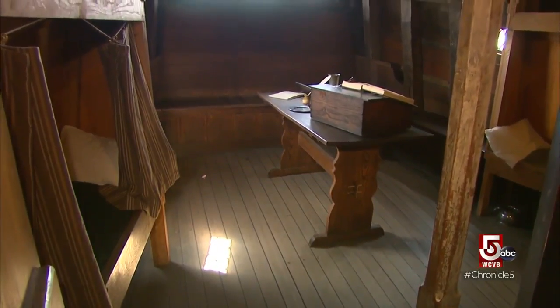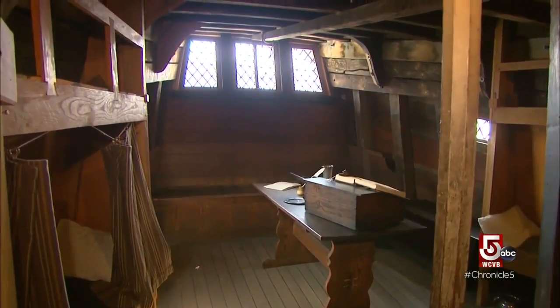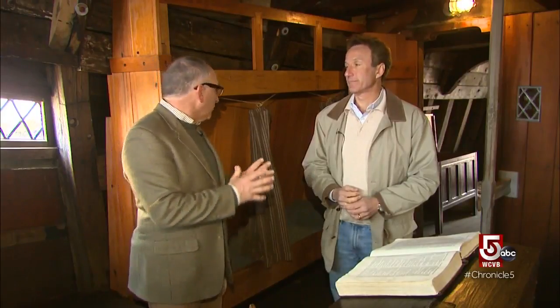The great cabin — the captain's quarters — is quite spacious in comparison, although the bunks appear deceptively small. Those are actually over six feet long, and they're very narrow because at sea you don't want a big wide bed that you'd roll around in and fall out of. So it looks small, but it's really not so small.